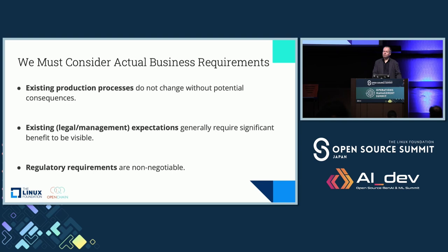When it comes to actual requirements, things like existing production processes, management expectations, and regulations in the market are very key. Existing production processes do not change without potential consequences. In countries like Japan, companies like Toyota are producing cars at a ferocious pace — changing a production process around producing cars is a big deal when you're producing a car every 24 seconds. Management expectations obviously require significant benefit to be visible. And regulatory requirements simply can't be negotiated — these are hard and fixed lines.